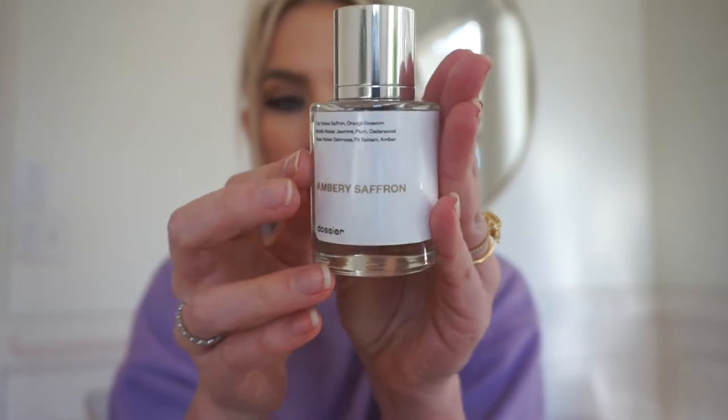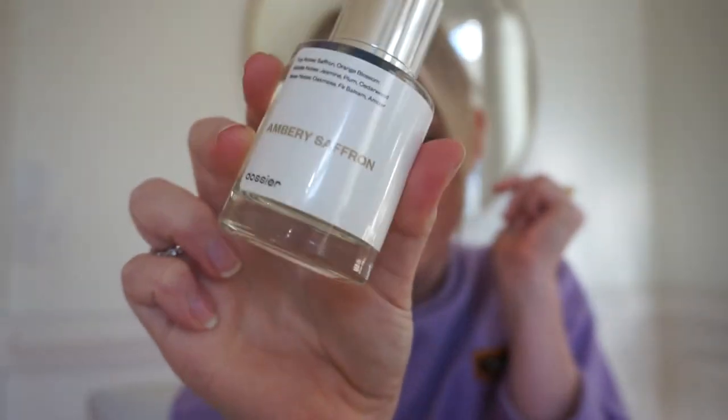It's called Ambery Saffron. The top notes are saffron and orange blossom. The middle notes are jasmine, plum, and cedarwood. And the base notes are oakmoss, fir, balsam, and amber. Here is the bottle — beautiful, as always. I love the magnetic clasp. I can say I have smelled Baccarat Rouge in person, and this is dead-on, bang-on, exact replica — could not tell the difference. I've been wearing it the last few days and it's actually a little stronger and lasts longer than some of my previous Dossier scents. Full impact. I love it. So if you're looking for a dupe that's exact for the Baccarat Rouge 540, this is for you. I wish you guys could smell this video.